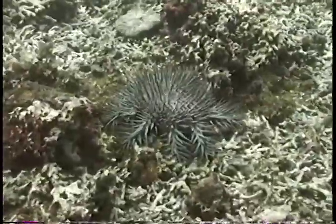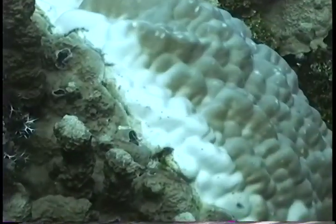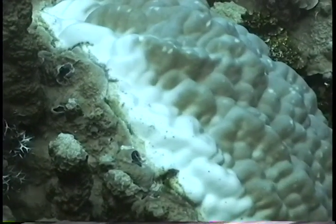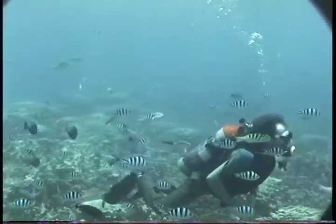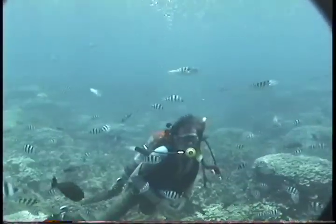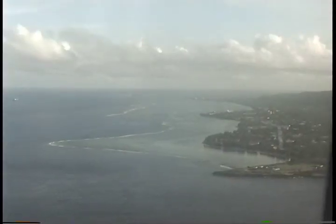Likewise, when the reef dies and the structure is lost, it's no longer habitat for fish, and also we see things like this crown-of-thorn starfish that normally eat coral, or aggressive interactions between corals, where one will overgrow another, are constantly occurring. So if water quality and bottom quality are not good, then new corals can't come in to replace those that are killed.